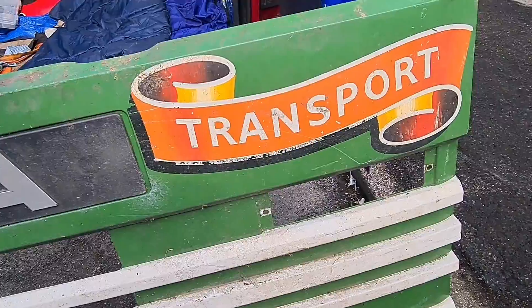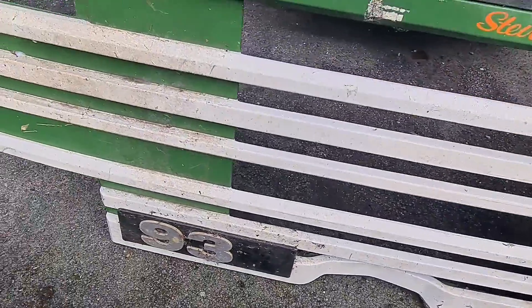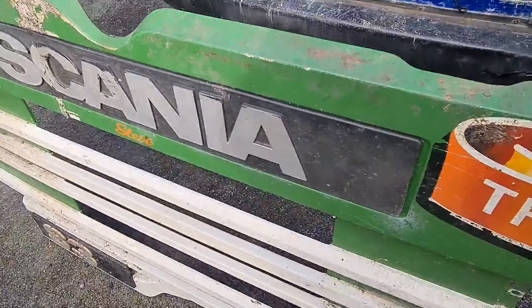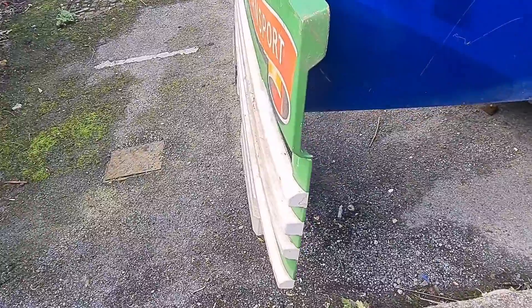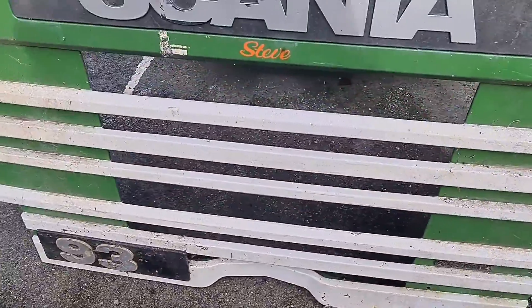This is a genuine piece of the Scania truck, and this would make an exceptional piece of wall art. For sure.